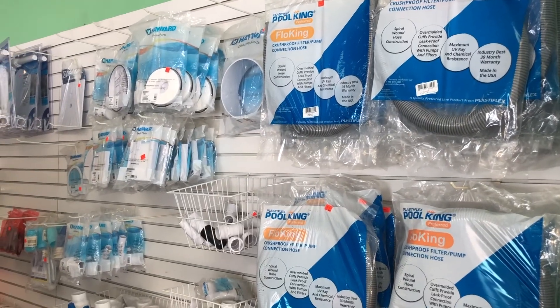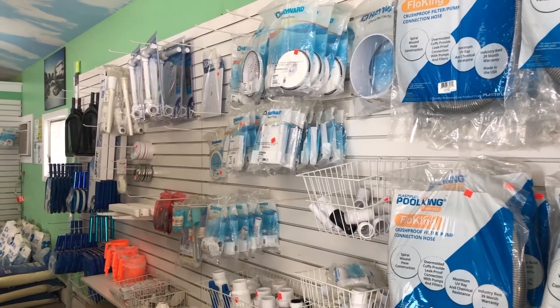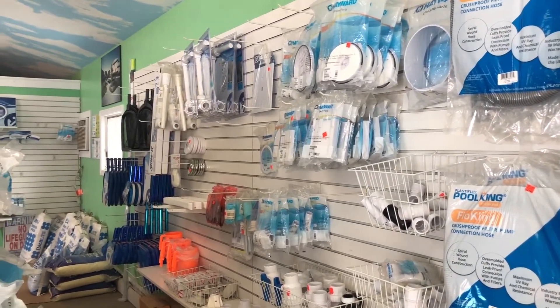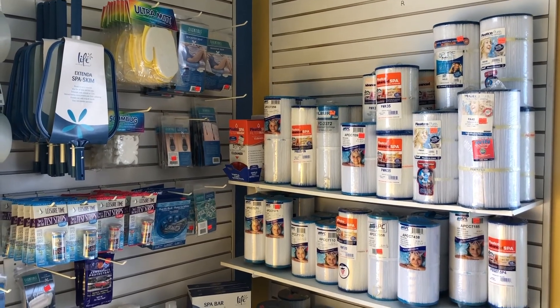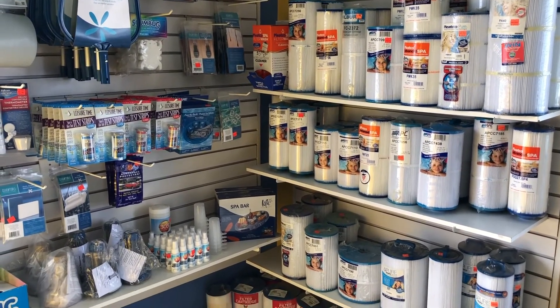Sticking with the pools, we've got a bunch of accessories and stuff like that — vacuum heads, poles, nets, all of our Dolphin cleaners. We've got pumps, filters, everything that you would need for a pool. We pretty much have it or can get it.